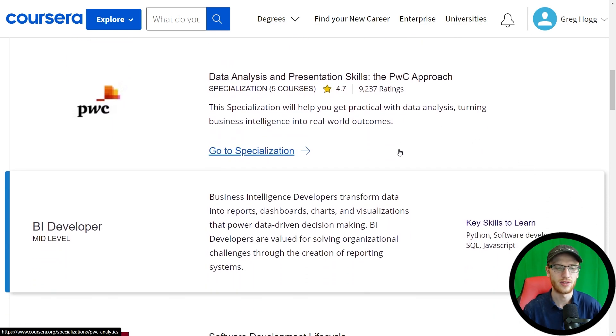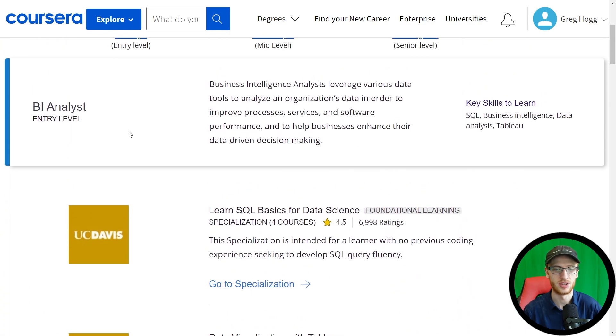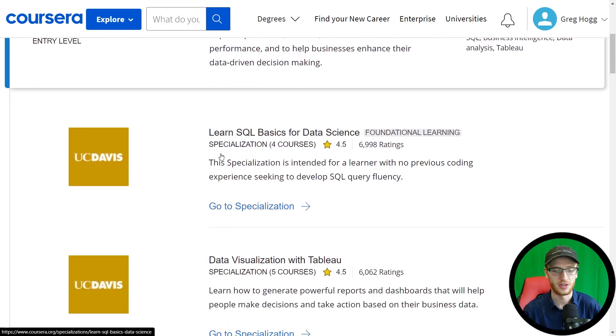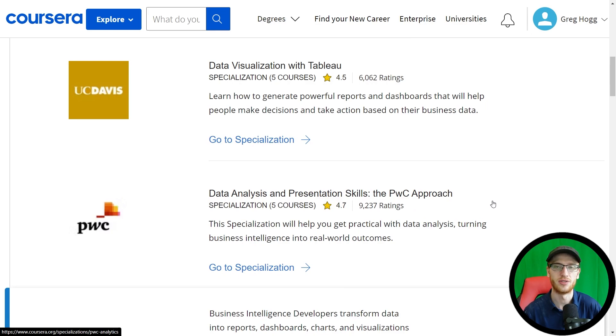After that, they believe you can become an entry-level business intelligence analyst because you know SQL, data visualization with Tableau, how to present these things, and further data analysis.